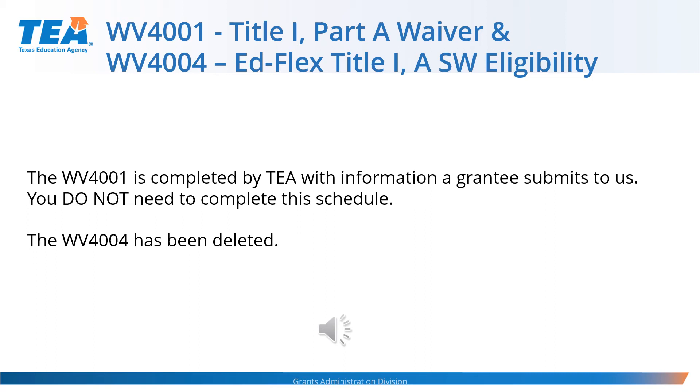Only those LEAs that are eligible and require a Title I Part A carryover waiver will be contacted by the Grants Administration Division to negotiate this waiver request. The condition of eligibility is defined as an LEA with an entitlement of $50,000 or more and with a carryover in excess of 15% of your maximum entitlement from the previous school year. The LEA is contacted and asked to complete and submit a form to TEA, which will be entered into the WV4001 — please do not complete this schedule yourself. As for the WV4004, the EdFlex Title I Part A school-wide eligibility waiver, the schedule has been deleted, as this information was being duplicated with the addition of the Additional Eligibility column on the SC5000.